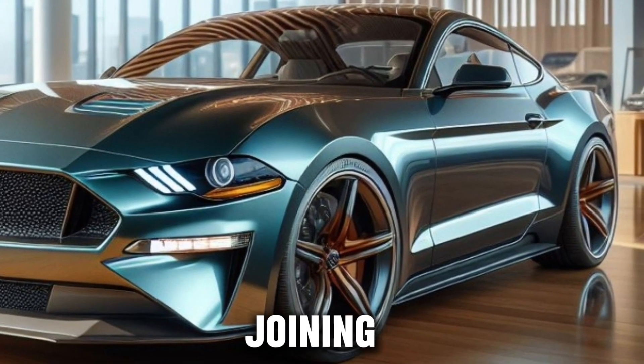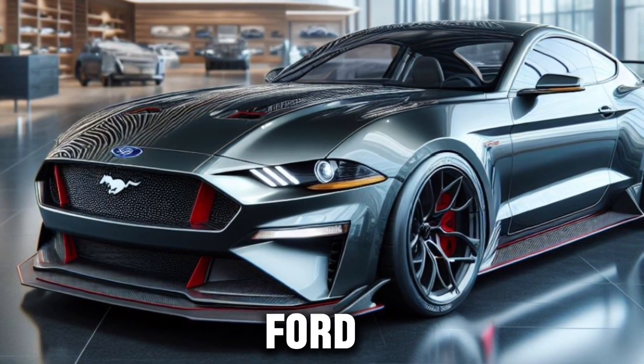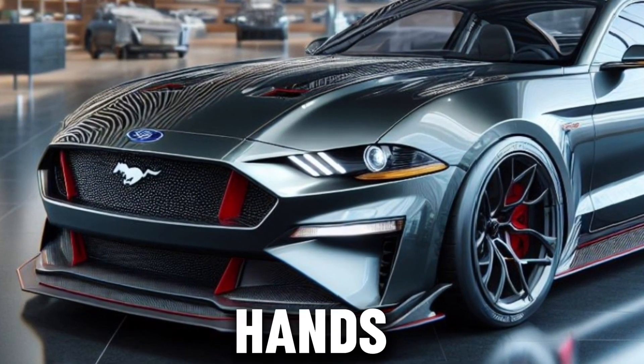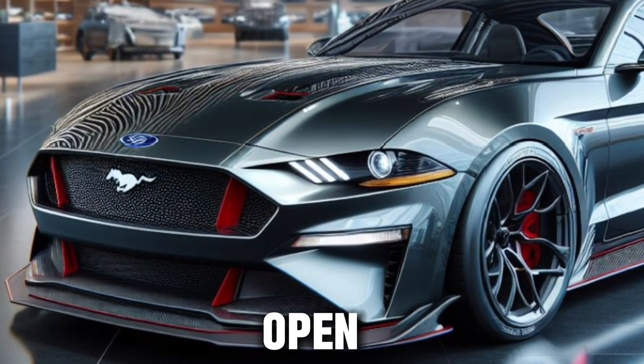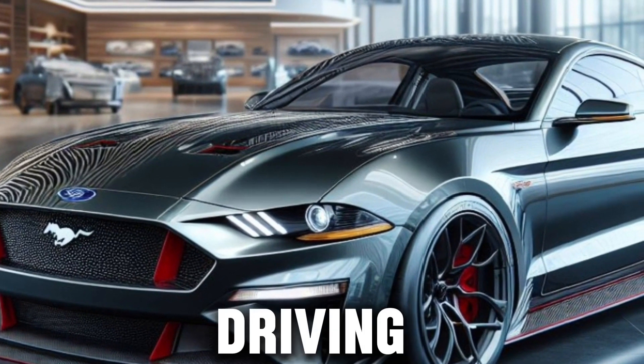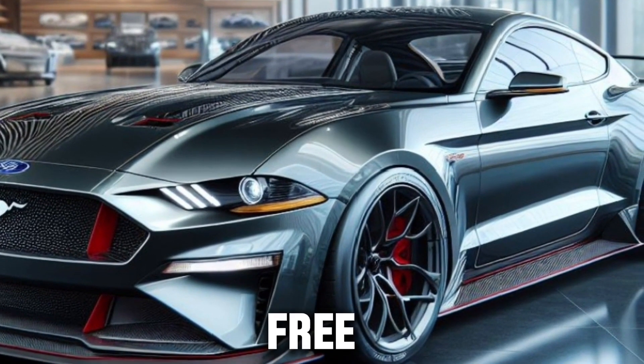Thank you for joining me on this exploration of the 2025 Ford Mustang. Until next time, keep your eyes on the road and your hands on the wheel. The open road awaits, and the Mustang is your key to unlocking the pure joy of driving. Drive safe, drive free, and most importantly, drive a Mustang.